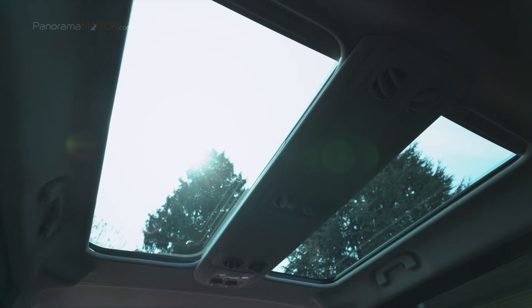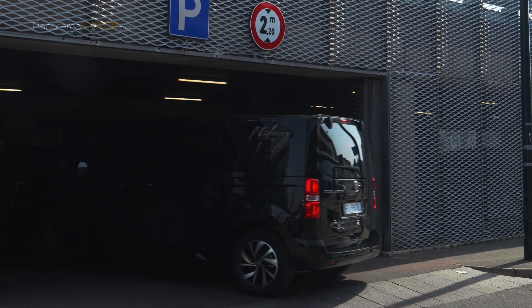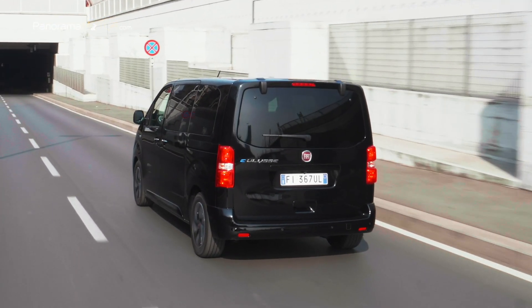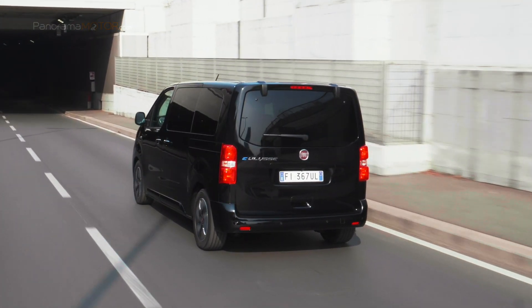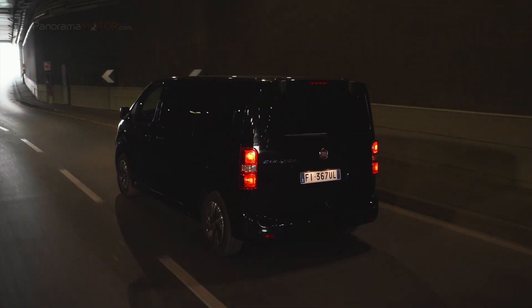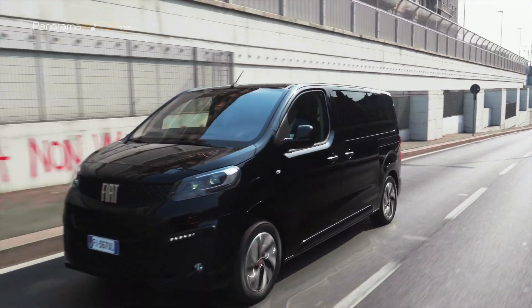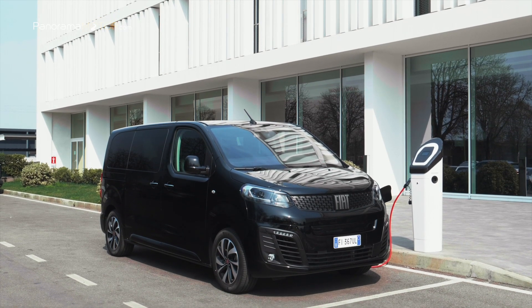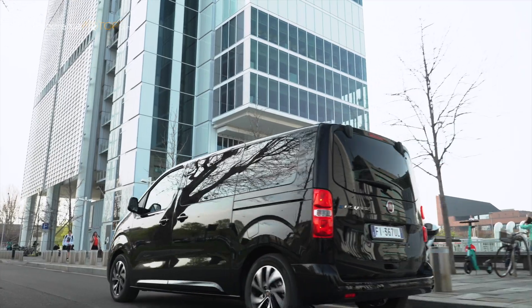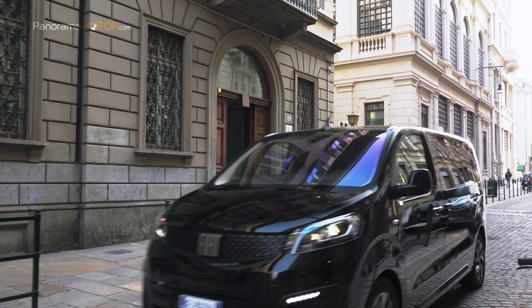El nuevo E-Ulysse es el segundo hito en el viaje de la marca Fiat hacia la movilidad sostenible. Cuenta con dos capacidades de batería, 50 y 75 kWh, para ofrecer la mejor solución en función del uso. Como la solución ideal para la libre circulación dentro y fuera de la ciudad, cuenta con una autonomía de hasta 330 kilómetros en ciclo WLTP. Con una potencia máxima de 100 kW, 136 CV y un par de 260 Nm, alcanza una velocidad máxima de 130 km/h. Está equipado de serie con un sistema de carga rápida de 100 kW para cargar la batería al 80% en sólo 45 minutos. Para cargar en casa, los clientes pueden comprar un cable de modo 3 trifásico de 11 kW o un wallbox de Mopar.